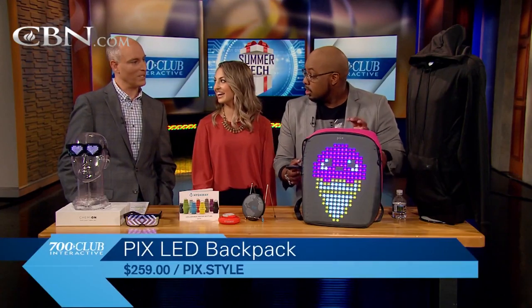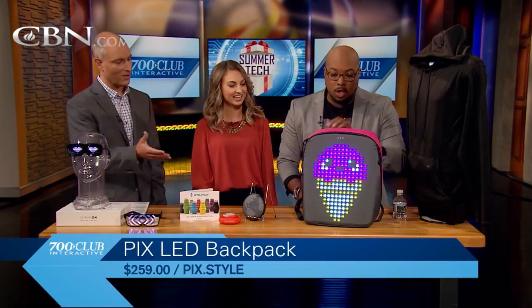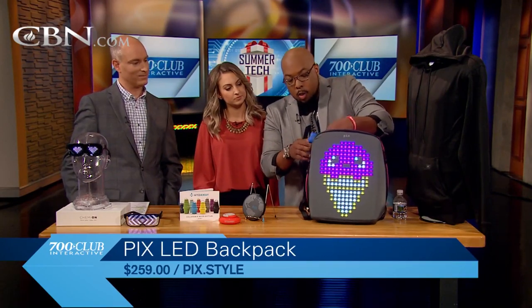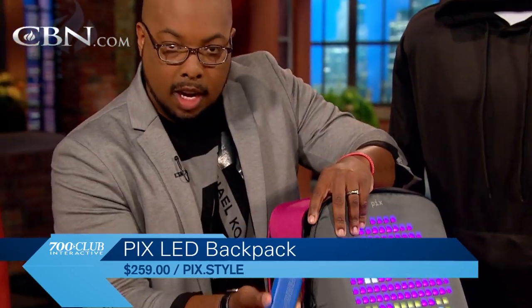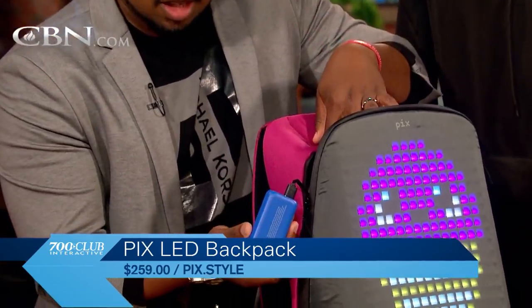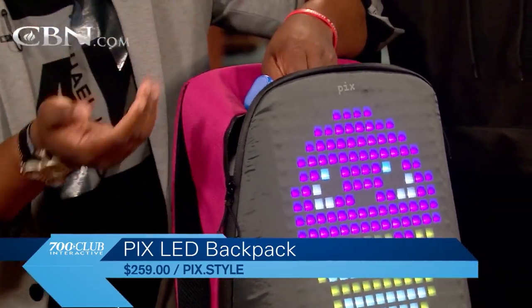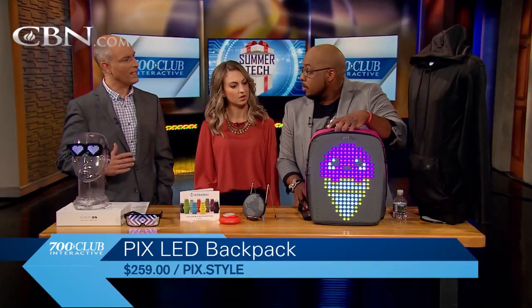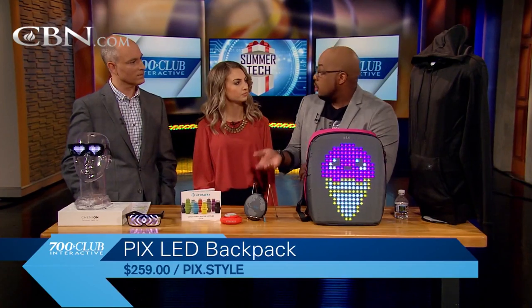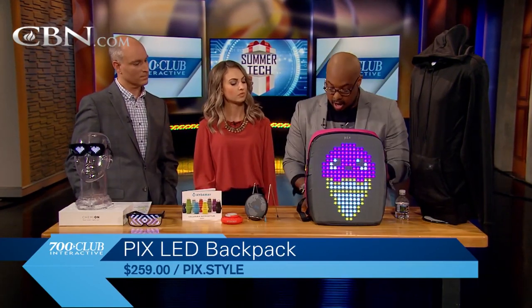How does the power come, and where does the power come from? So the thing about this is that inside, you actually provide your own power, which is just a little power bank that you can pick up at Walmart, Target, or Amazon for about six or seven bucks. And you can basically just power it as long as you have your power bank. Any idea how long the power would last? That really just depends on the power bank that you purchase, and each power bank will show you different things.